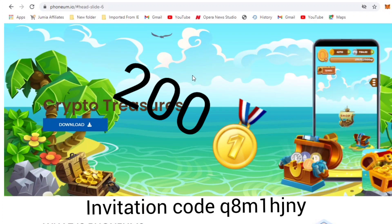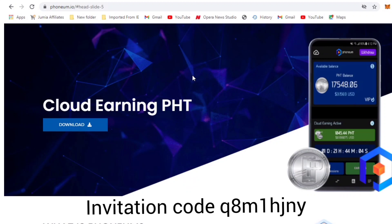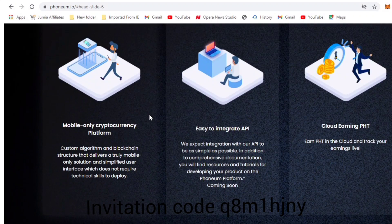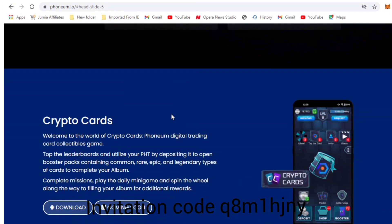If you use my referral code, I get 200 Phonium tokens and you also get 200 Phonium tokens — so it's a win-win situation. The referral code will be displayed on screen and in the description below. The mining is free — that's one thing I like about it. You don't have to put in money to mine, and it doesn't consume your data. Just click the app once to start mining, and you can even turn off your phone for the rest of the week and it will keep mining on its own.